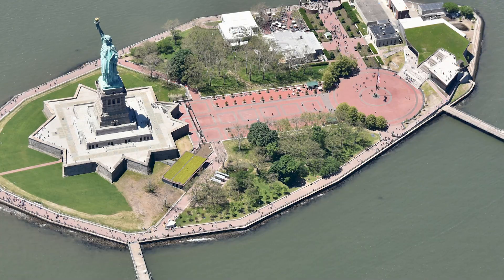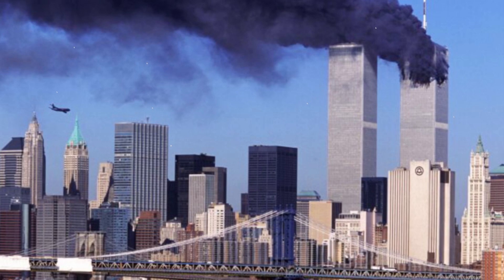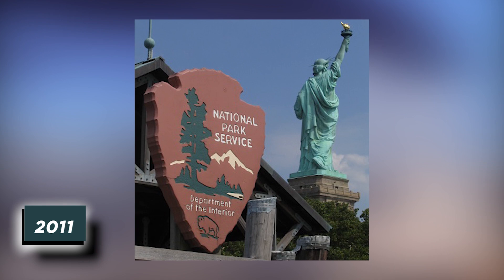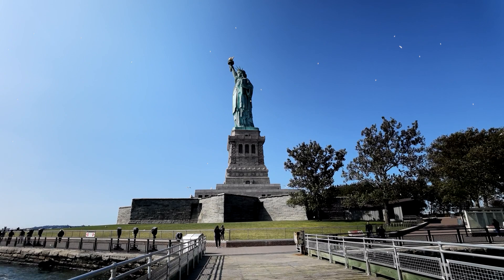Lady Liberty was shuttered for 100 days after the World Trade Center attacks, located about one mile northeast of the statue. The pedestal and the crown were both inaccessible to the public until 2004, and then again in 2009. There were lots of closures in the years after 9/11. The National Park Service closed the statue in late 2011 for safety reasons, and then came Hurricane Sandy in 2012, which shut down Liberty Island for nine entire months. Plans for renovating Liberty Island began to take root after a depressing decade of closures.